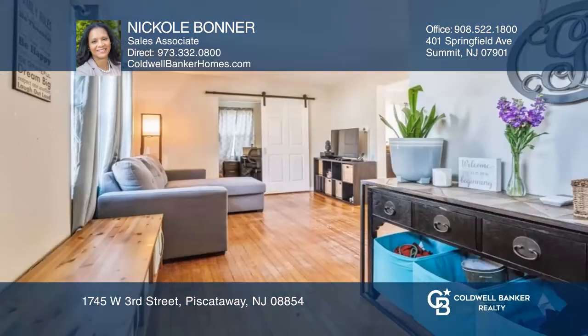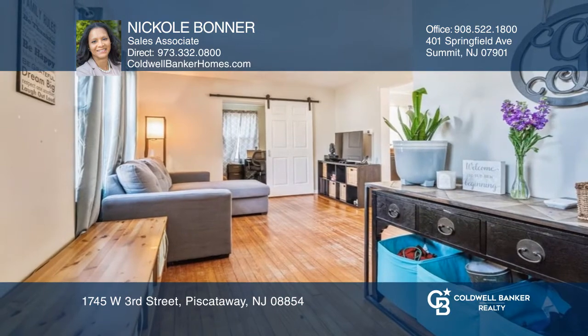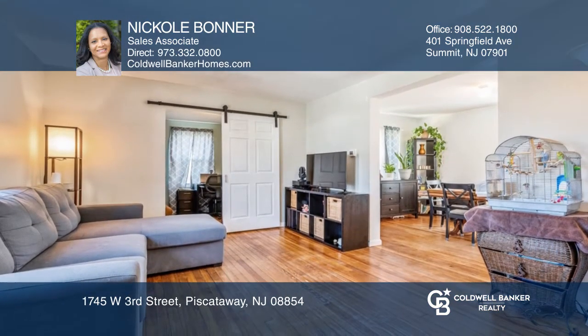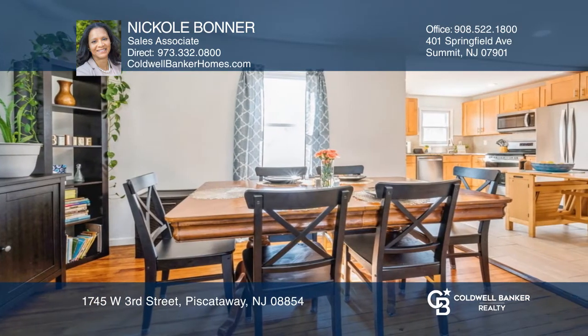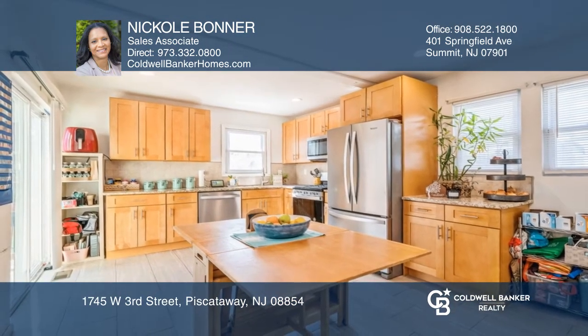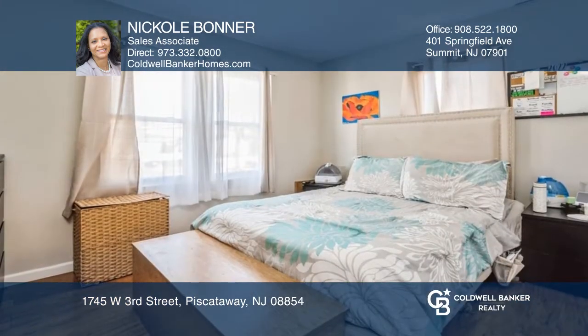Just in time for spring, this newly updated three-bedroom, one-and-a-half-bath move-in ready Colonial is perfect for you. Open your door to a beautiful living room with tons of natural light, which leads to a formal dining room with an open-concept kitchen, a private den-slash-office and a powder room.